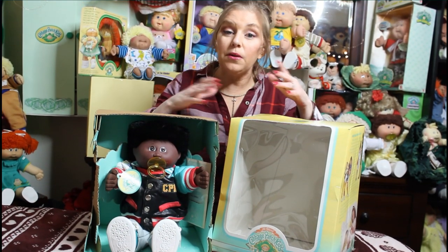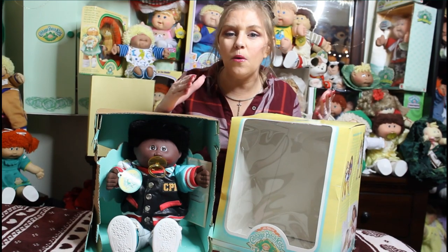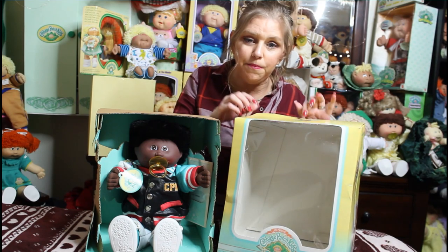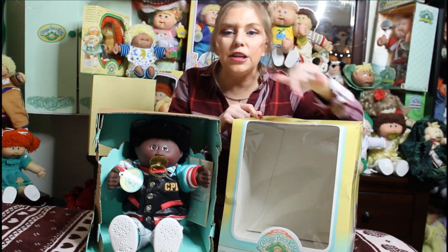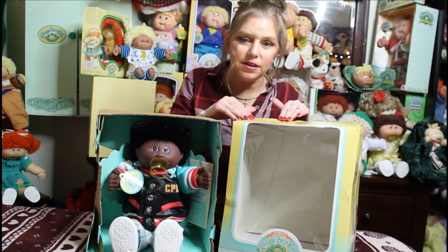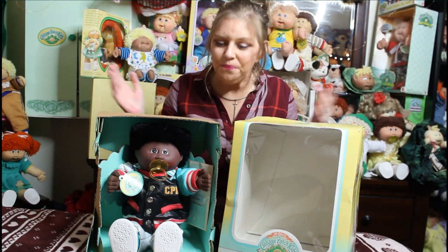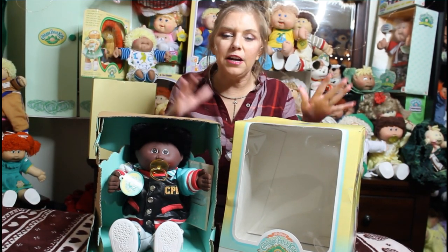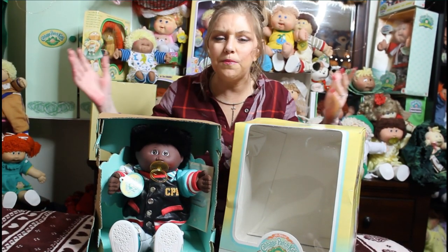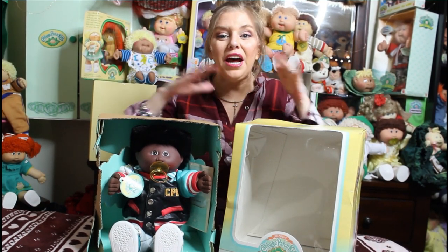Hasbro was taking over for Coleco and they had a lot of leftover stuff. There's even a box that looks just like this but says Coleco on it, and I actually had a transitional kid come in a box like that that says Coleco but he was a Hasbro kid. I've read that only certain head molds are for transitional kids, and then I've been proven otherwise — I don't know everything, I'm just sharing what I know.